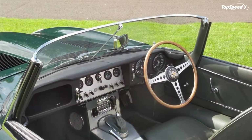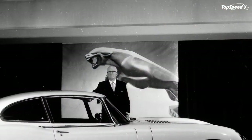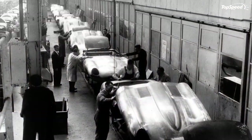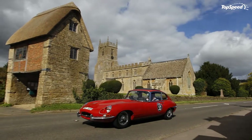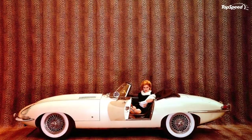Despite early reliability issues that pushed the debut date of the racing version further into 1962, the E-Type proved handy on race tracks around the world, especially the 12 lightweight chassis. Away from the track, the first E-Type, known as the S1, was built in far greater numbers — nearly 40,000 cars coming out of the Coventry-based plant between 1961 and 1968.